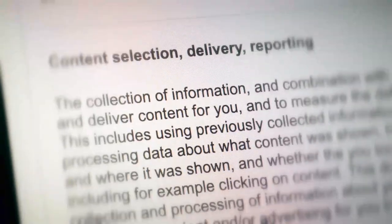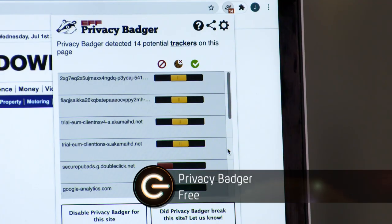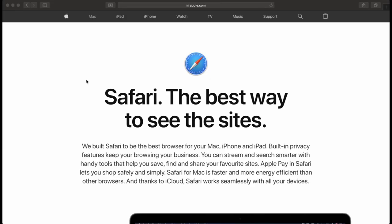Thankfully, there are tools that will stop these cookies from grabbing your data even if you do click Accept. Plugins like Privacy Badger for Google Chrome are free and will stop tracking no matter what you click. And for Mac users, the Safari browser already has anti-tracking tech built in. Google, which makes Chrome, has also said that it's going to stop supporting third-party cookies in the next couple of years.